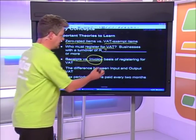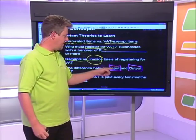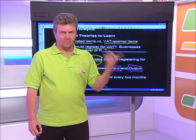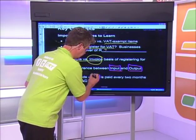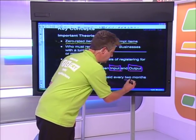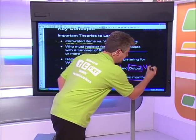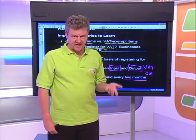Very important: the difference between input VAT and output VAT. Input VAT is VAT you are allowed to claim back from SARS, whereas output VAT is VAT you have to pay. Finally, you need to know the tax period. As a business, you pay VAT every two months. At the end of each two-month period, you fill in a VAT return called the VAT 201 form.